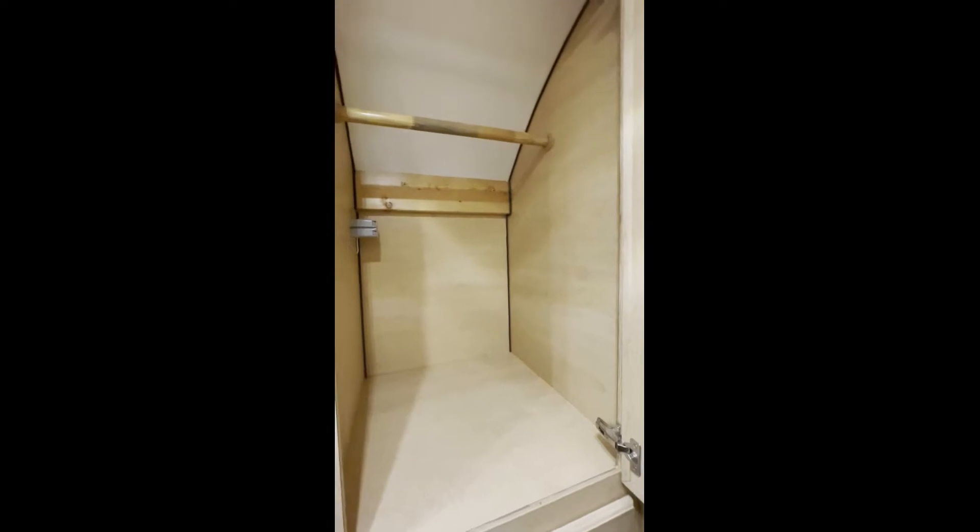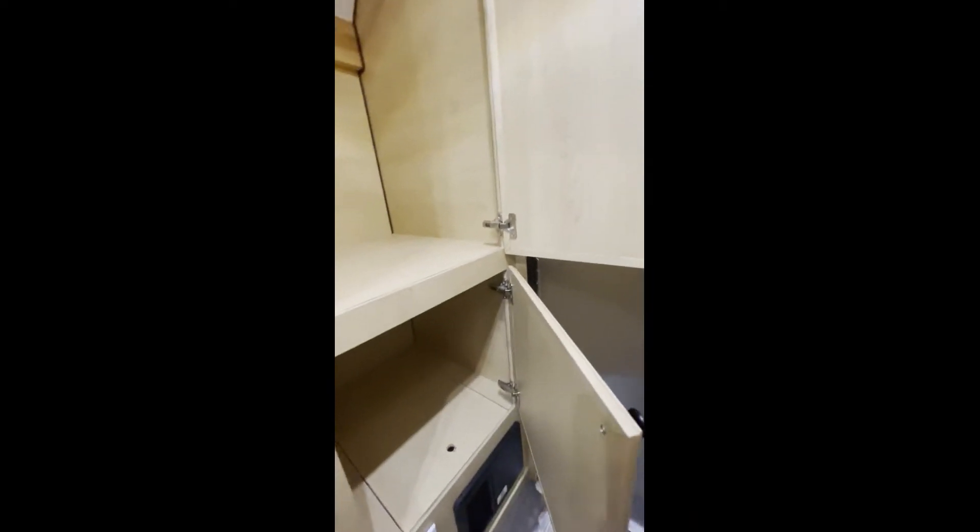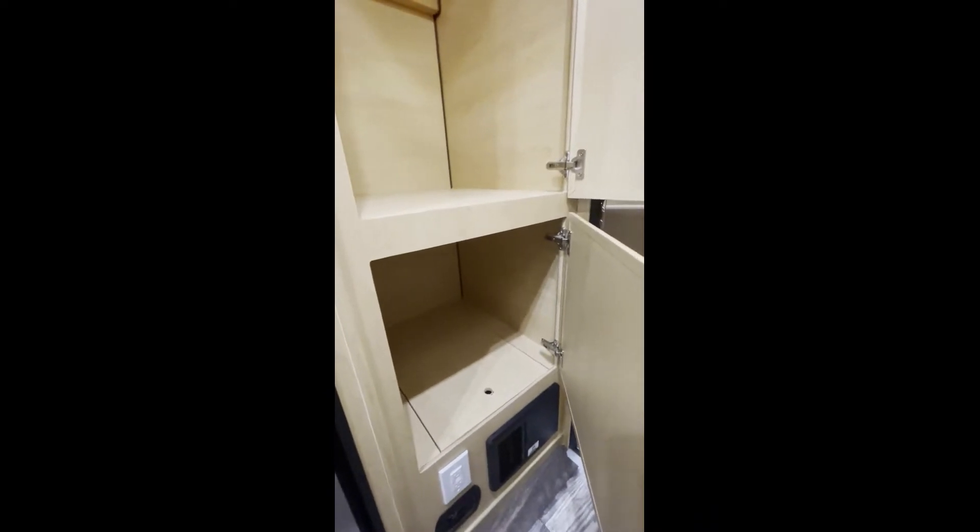He's got a pretty good sized closet — nice and deep with some more storage below. He can also access his electrical components down there.